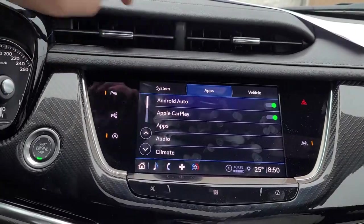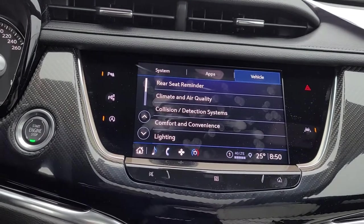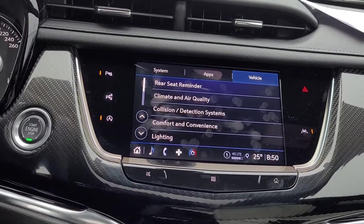We've got our systems menu, our apps menu, and our vehicle menu. I'm going to spend the time right now in the vehicle menu, because that is where most of you are going to make changes.